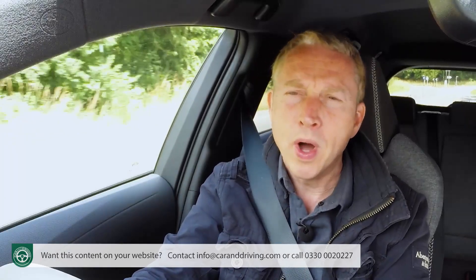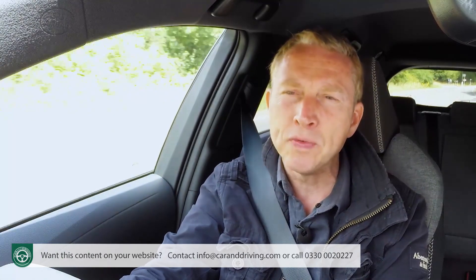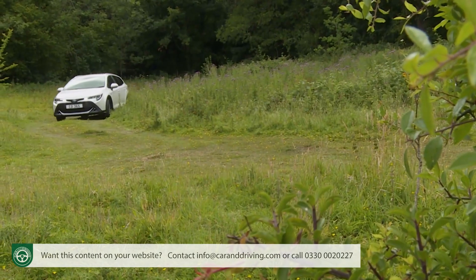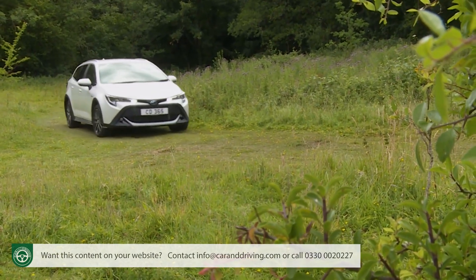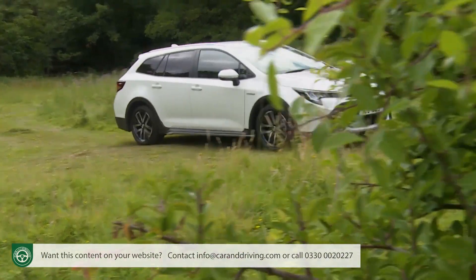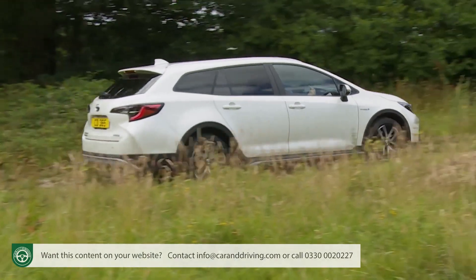You'd be very unwise to try and replicate the lifestyle marketing and undertake any sort of gnarly off-road trail in this Corolla Trek. Ride height is raised over the standard model by 20 millimetres, but there's no kind of four-wheel drive or front-wheel grip control system, and anyway this car really isn't built for that kind of thing.